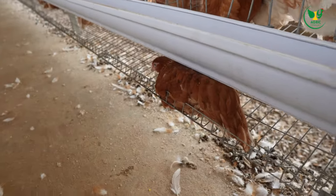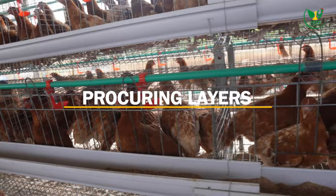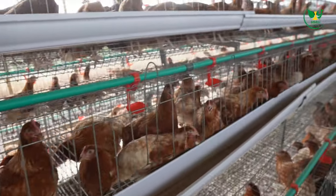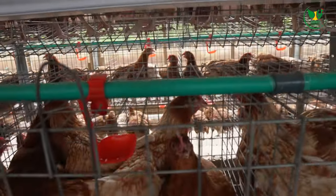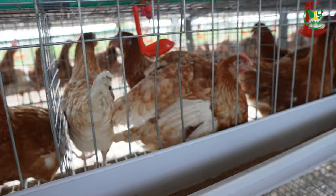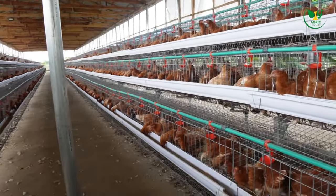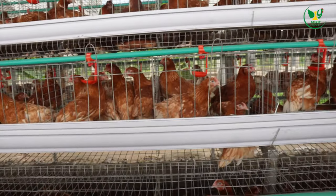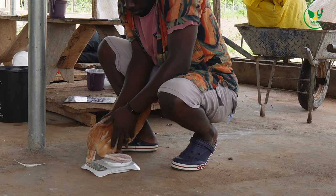That takes us to the next step: procuring your layers. Especially when you have decided to go for point-of-cage or point-of-lay hens, maybe about 12 to 15 weeks old, you have to be very careful and make sure that you select good stock from a good farm. The management of this farm has really tried — they brought in birds that are just about 12 weeks old, and their weights are impressive.